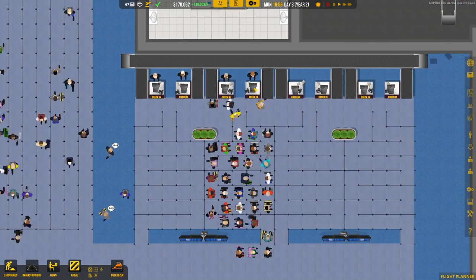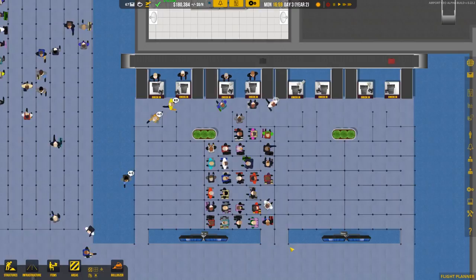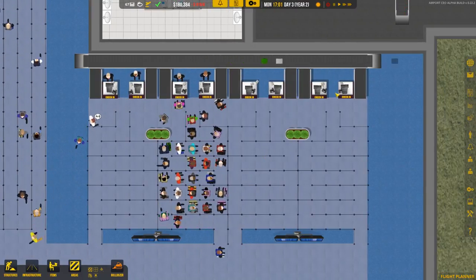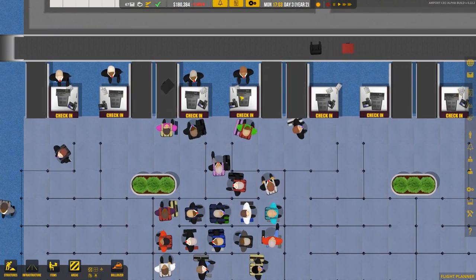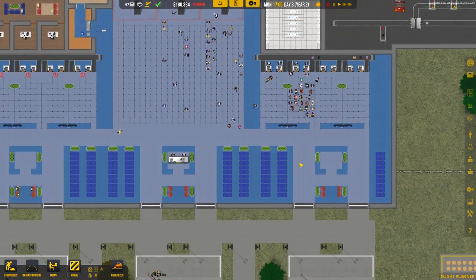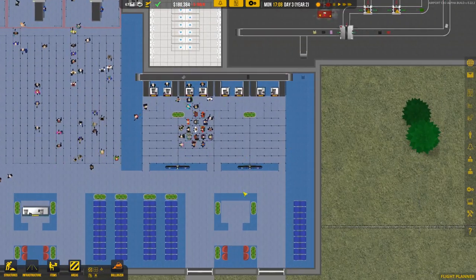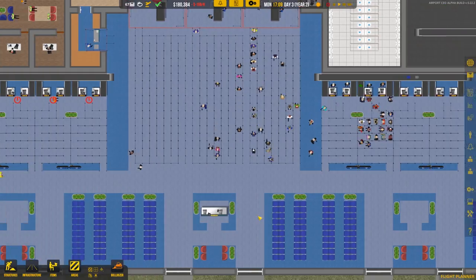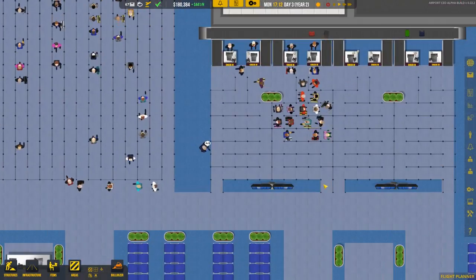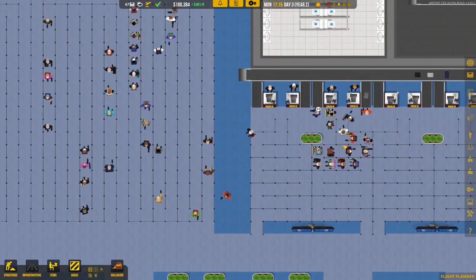Each flight actually only gets one check-in desk. I think that's probably realistic — each airline has its own line of check-in desks and one per flight seems accurate. If we really wanted to, we could expand these queues, but it's not causing any significant backups, so it's not a big concern.